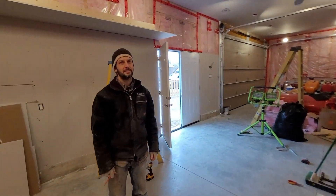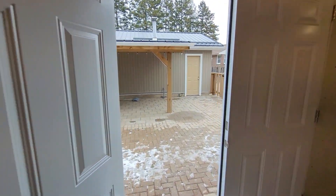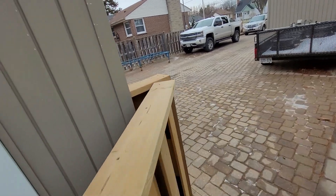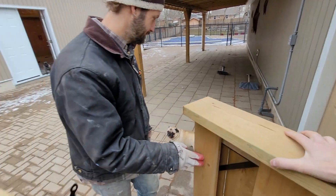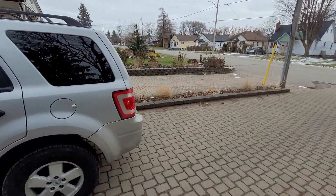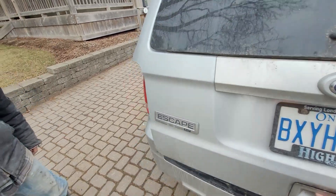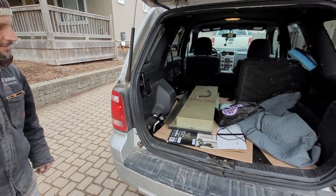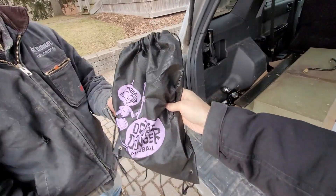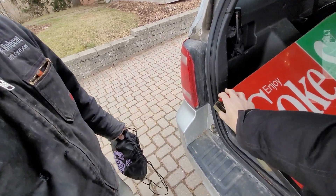I actually have a little something for your shelf that we might have to go grab. Shall we go for a little walk? Let's go. Santa brought you something for your shelf, and I don't know if you've seen this in the basement or not. But this is for Dutch, from Santa. And this is for you.